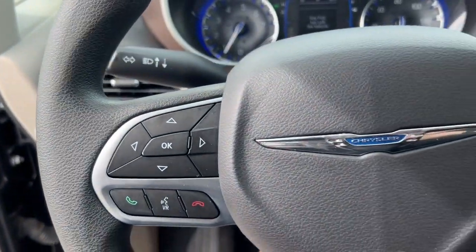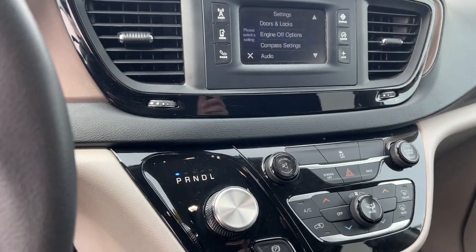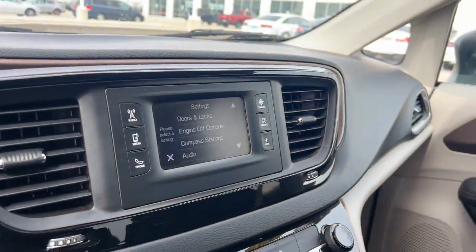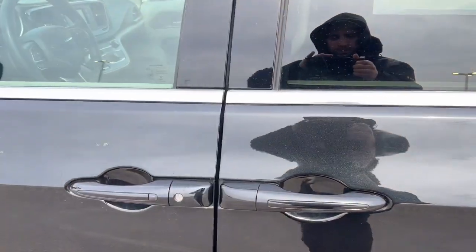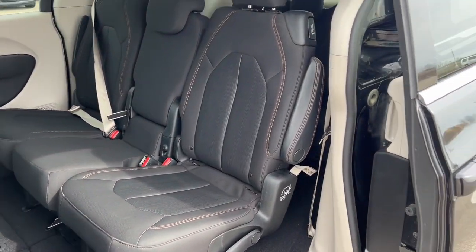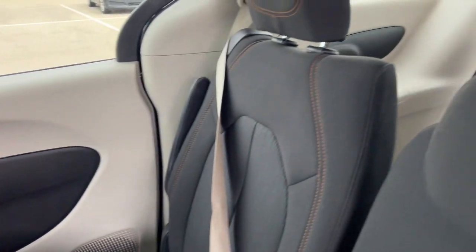This obviously comes equipped with key sense, as you can tell by the dinging because I do not have the fob in the vehicle. It also has a rear backup cam and Bluetooth capabilities. As you can see, beautiful seating — tons and tons of room.